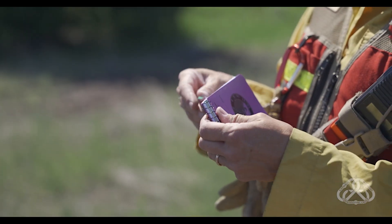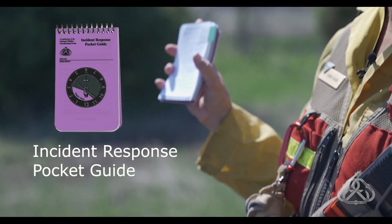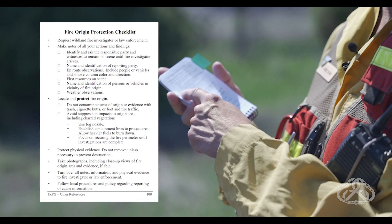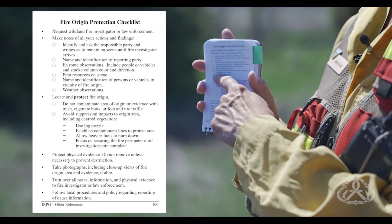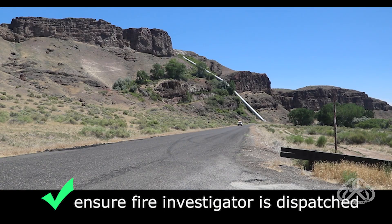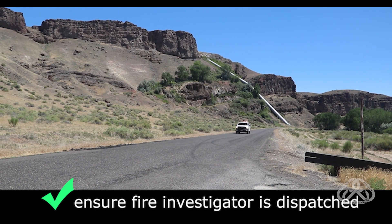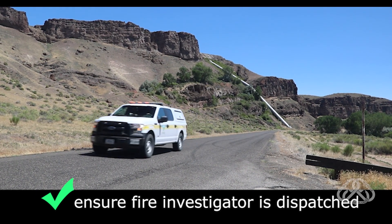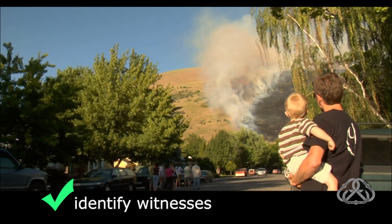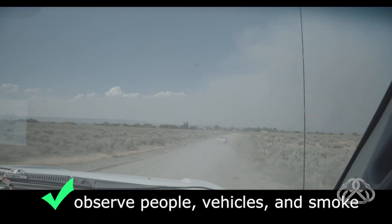There are things you can do to help with the fire investigation. The Incident Response Pocket Guide, or IRPG, has a checklist for you to follow to assist investigators with cause determination. In your IRPG, you'll find the Fire Origin Protection Checklist. Start by requesting a Wildland Fire Investigator or Law Enforcement Officer. Ensure a qualified fire investigator has been dispatched to the fire if it is suspected to be human-caused. The earlier they can get there, the better for scene and evidence preservation. Make notes of all your actions and findings.